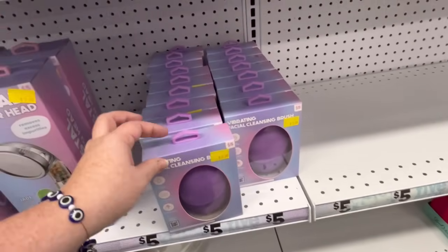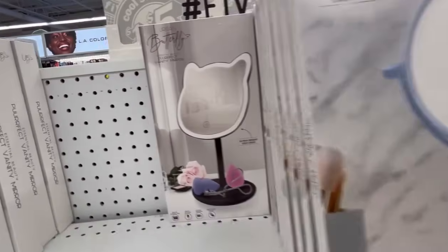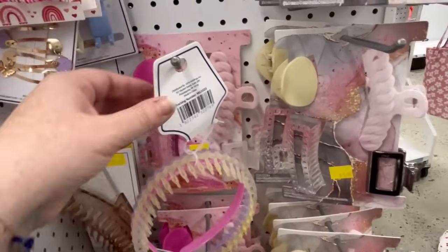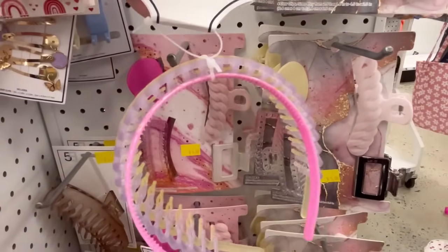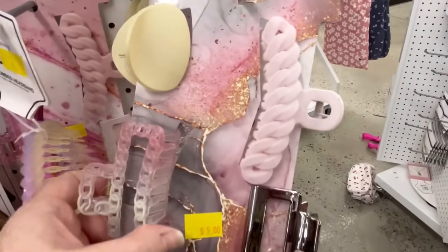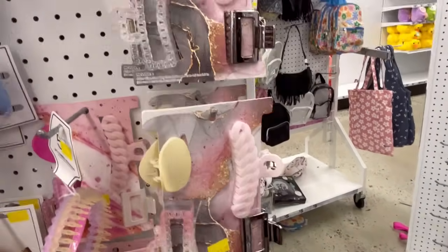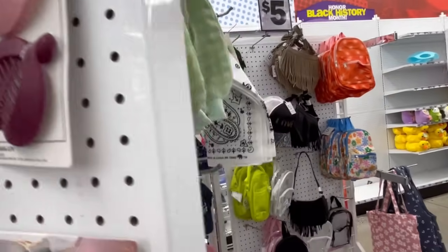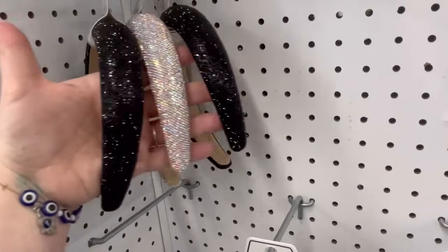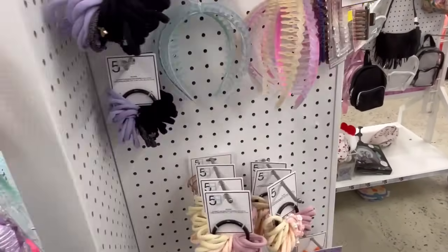They also had some facial cleansing stuff, which I love. They also had some really beautiful mirrors with LED lights on them. So if you need — like me, I live in an apartment complex and I really don't have the best lighting here — that might be something you want to invest in. They had some really cute hair clips. I love the designs. I like that there's so many different sizes. They also had some headbands — very sparkly. If you're going out on the town and want to add a little sparkle to your outfit, that might be the perfect amount.